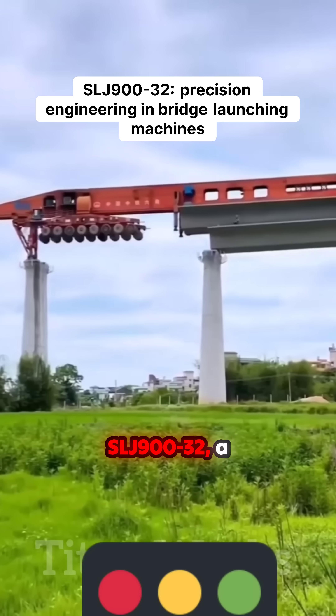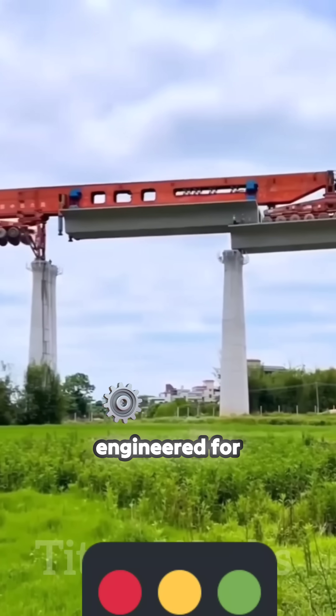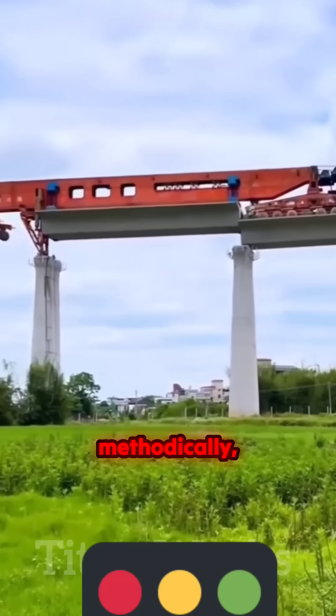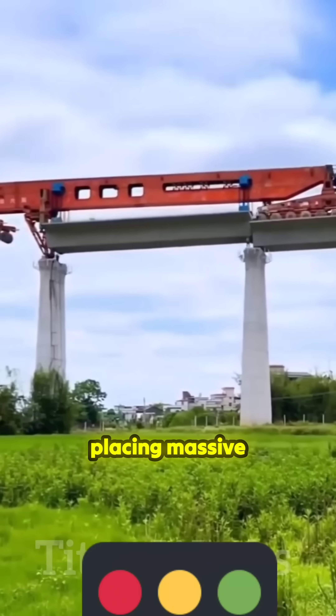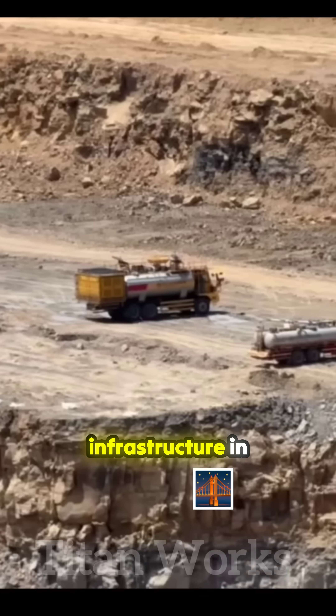This is the SLJ900-32, a segmental bridge launching machine engineered for precision. It advances methodically, lifting and placing massive girders with unmatched stability and control. A marvel of modern infrastructure in motion.